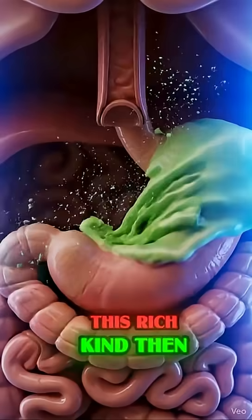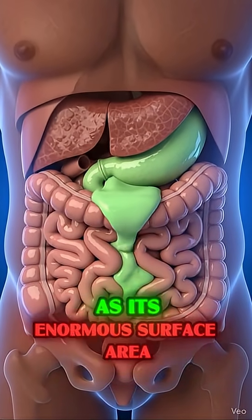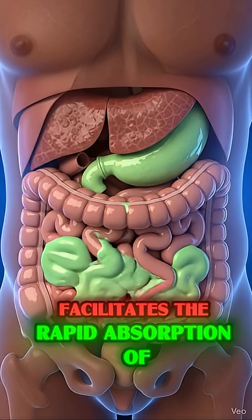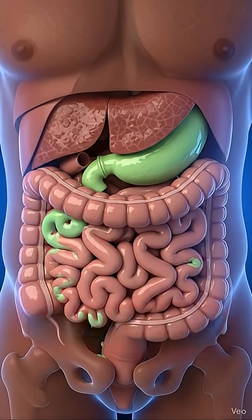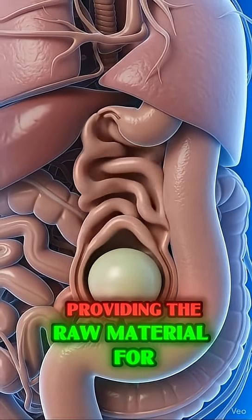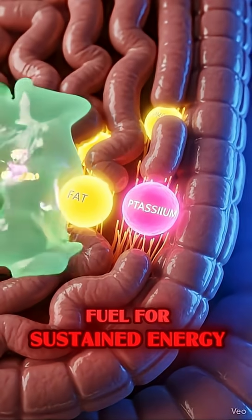This rich chyme then moves into the small intestine, where the real magic happens, as its enormous surface area lined with villi facilitates the rapid absorption of key components. The monounsaturated healthy fats are quickly processed, providing the raw material for cellular repair and acting as powerful fuel for sustained energy.